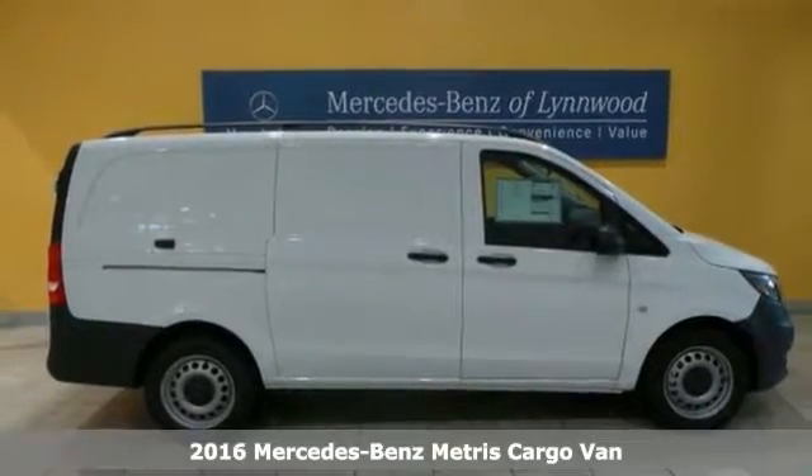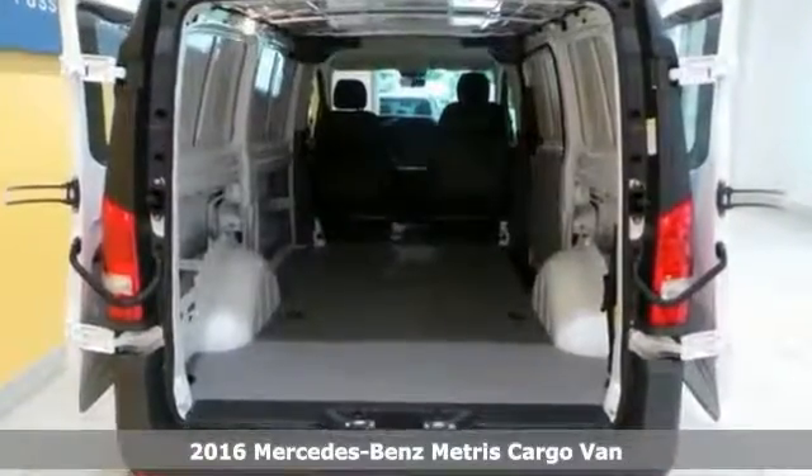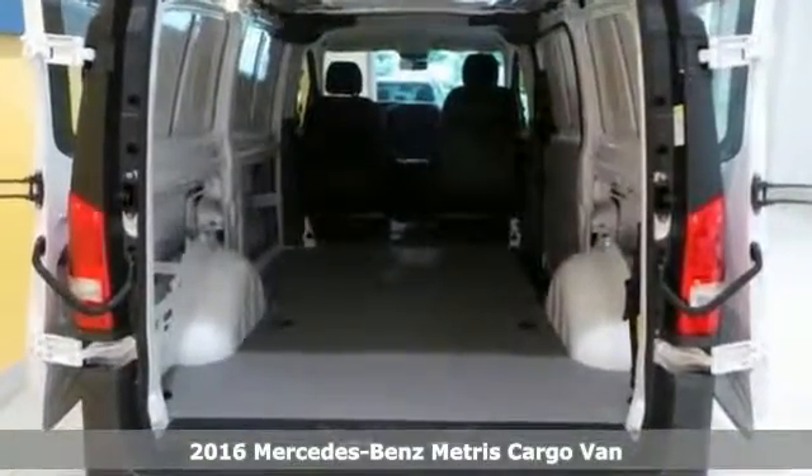You'll get years of use out of this trustworthy 2016 Mercedes-Benz Metris Cargo Van. It comes with everything you need, like a multi-function steering wheel, deep tinted glass and a sliding side door.